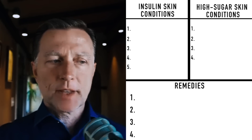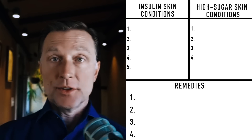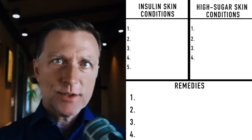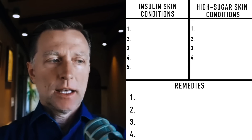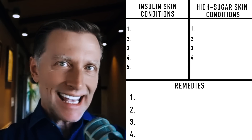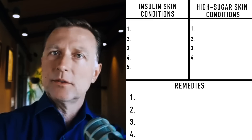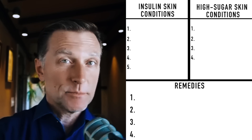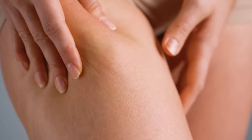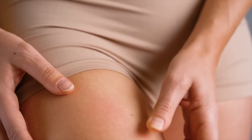I've done a lot of videos on certain indicators from someone's body, whether their skin or looking at their eyes or their lips, to determine what's going on on the inside. Today we're going to talk about the relationship between someone's skin and diabetes. Their skin reveals a lot. At the end of this video, you'll be able to glance over at someone, look at their skin, and pretty much know if they have diabetes or not. And of course, you can apply this to yourself. If you have any of these skin problems, I'm going to tell you what to do.